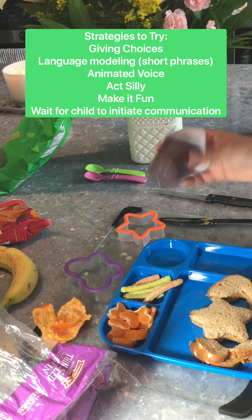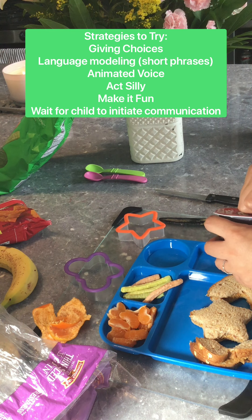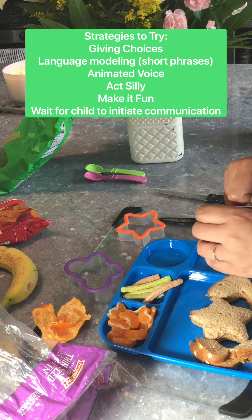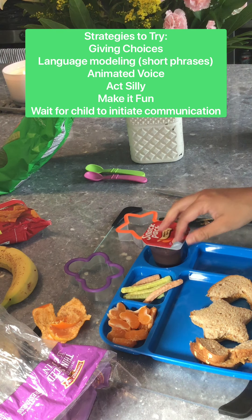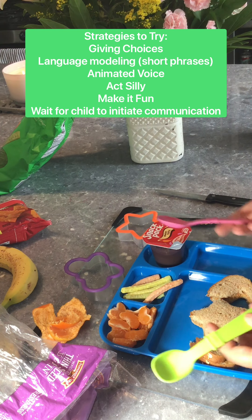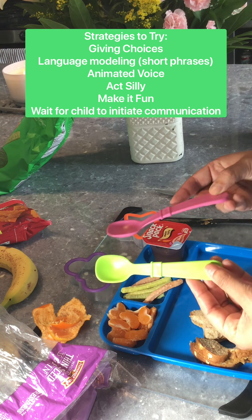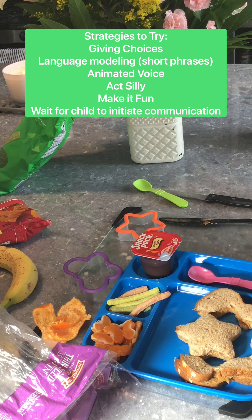And if they get dessert, they can have dessert. Maybe they can't open it, so you wait and say: do you need help? You can make lots of silly noises, and then help them open it. Then you can ask them: do you want the green spoon or the pink spoon? They choose, and now they're ready for their lunch — time to eat!